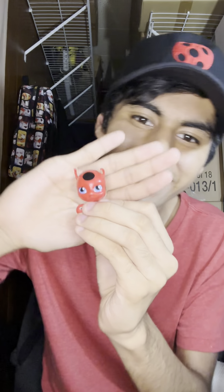Fifth box is ready to be opened. This time, we have another Tiki. Double the ladybugs, double the luck.